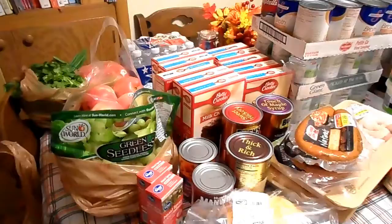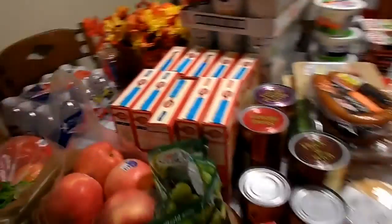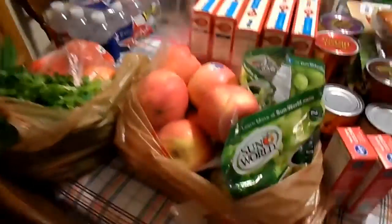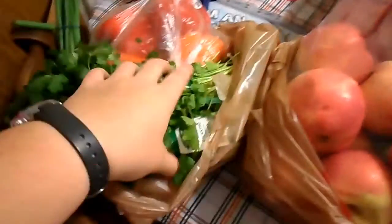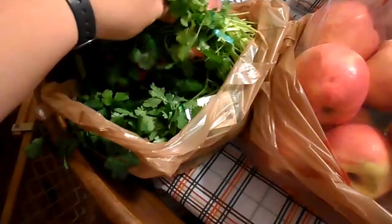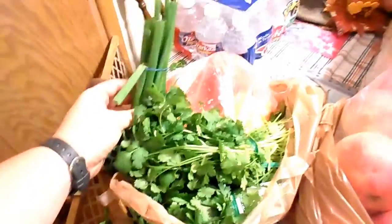This is my Kroger haul and I just wanted to share it with you — check all of this out! They have their sale going on until tomorrow, so my husband and I stocked up. We got some fresh produce.